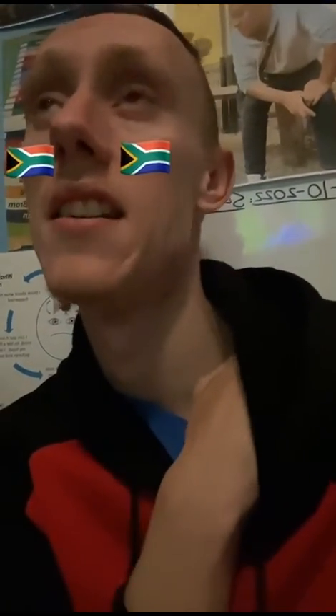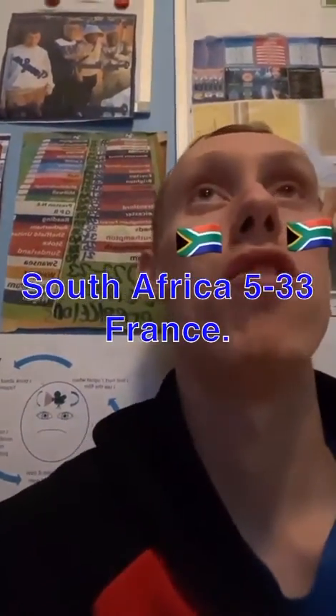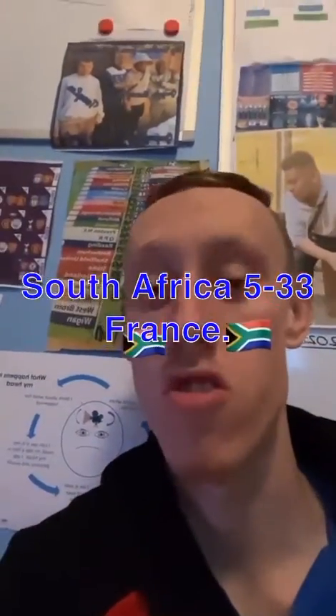She takes centre stage. Every time you have a try, you get a conversion. 33-5 to France.